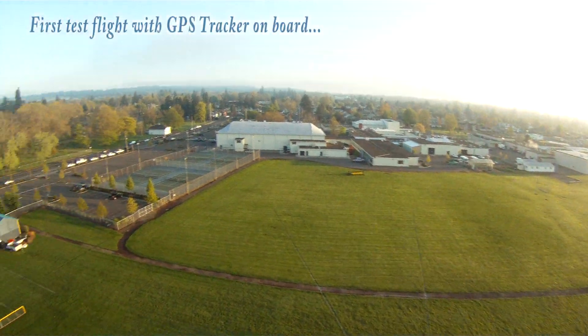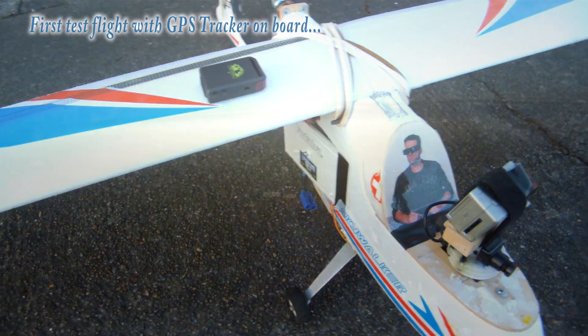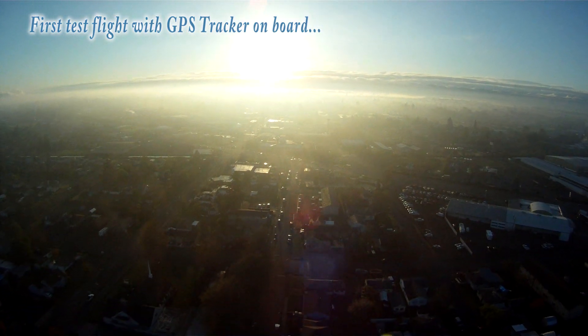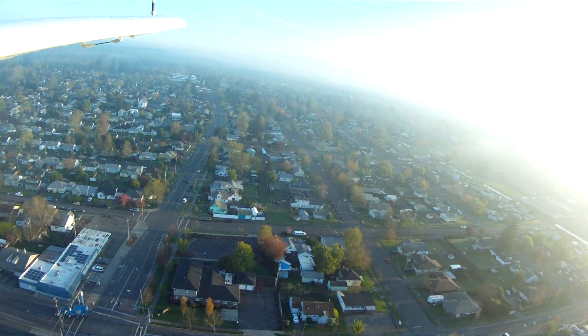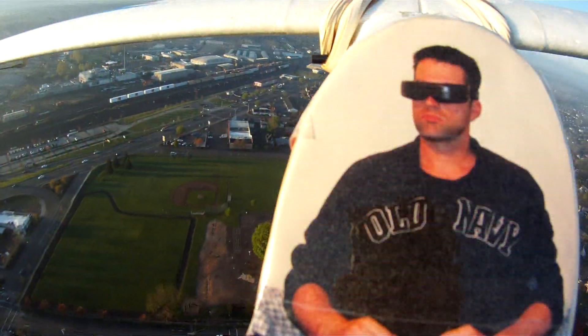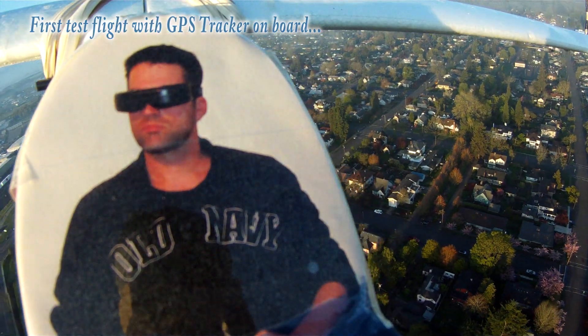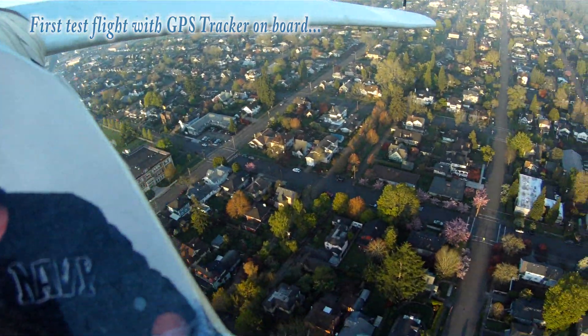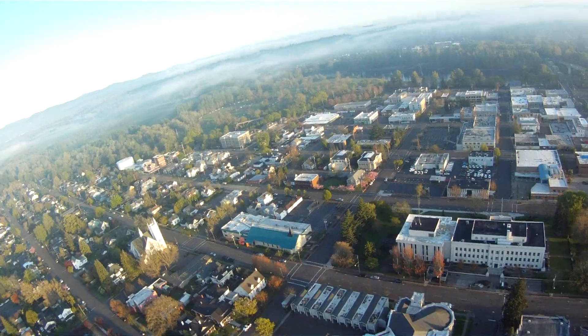Today I'm testing a new GPS tracker — the device is on my Skywalker right now as I fly. For those of you that take FPV seriously, or even if you just fly for fun, the biggest thing we all dread is having our aircraft crash with all our expensive equipment on board and then not being able to find it again.